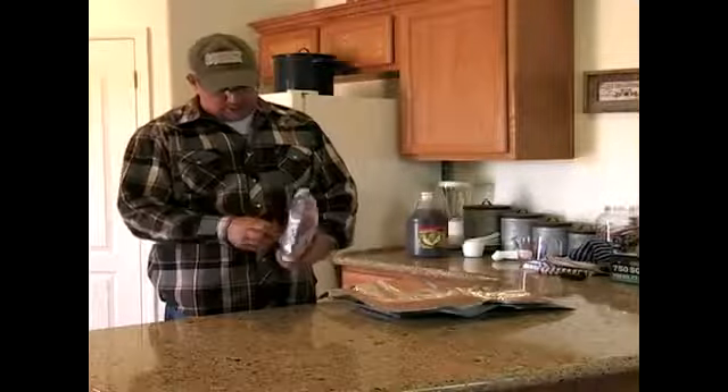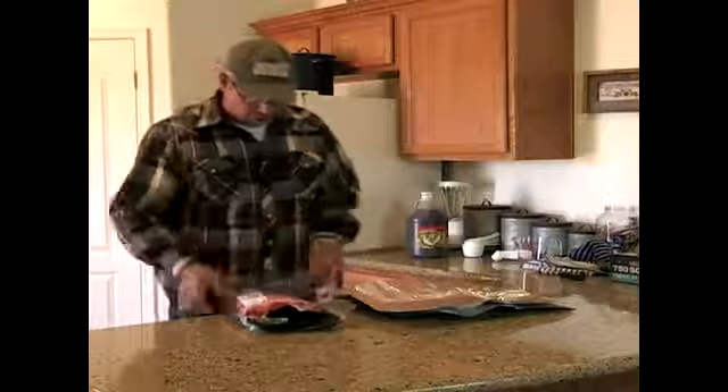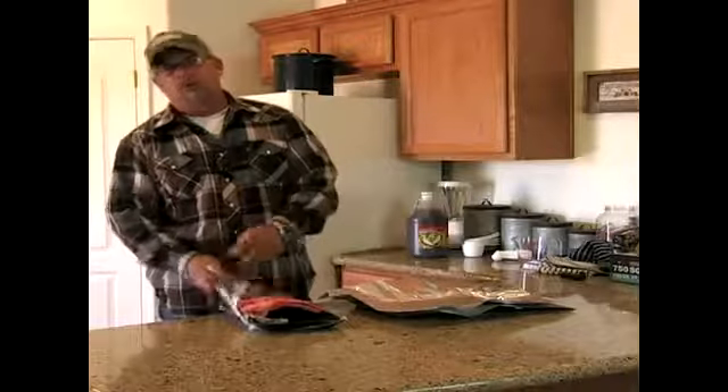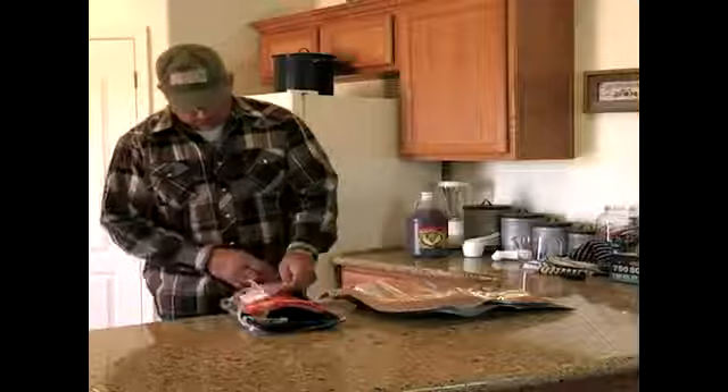Beef ribs are pretty simple for buying. You can pick them up at your local meat market or your local grocery store. Beef ribs average anywhere between $1.25 to $2.50 a pound. These particular ones are $1.99.